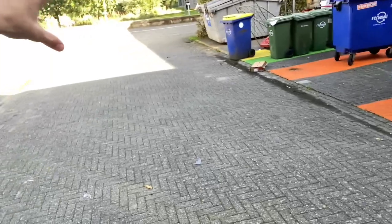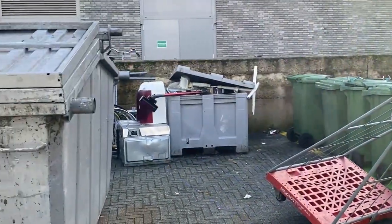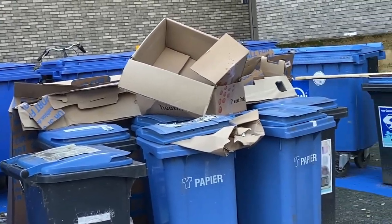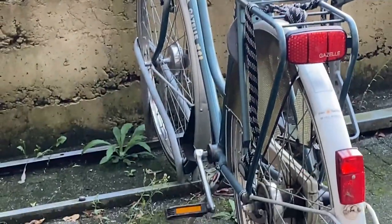Here we have the recycling area of the school. When you need to throw the garbage out from your floor, you come here and put it wherever it needs to go. There's a lot of things and it's quite clean considering it's managed by students. Over there are places to park bikes — there are a lot at the school because we're in the Netherlands and people here like to bike.